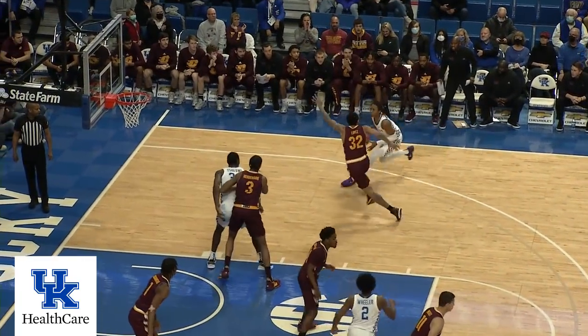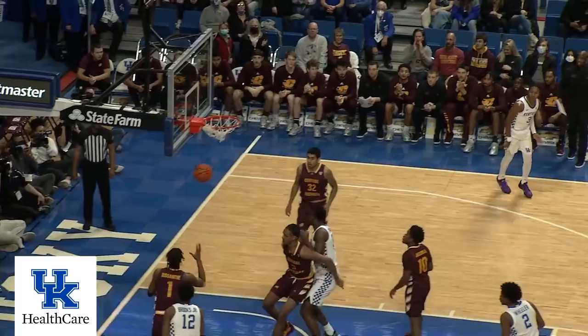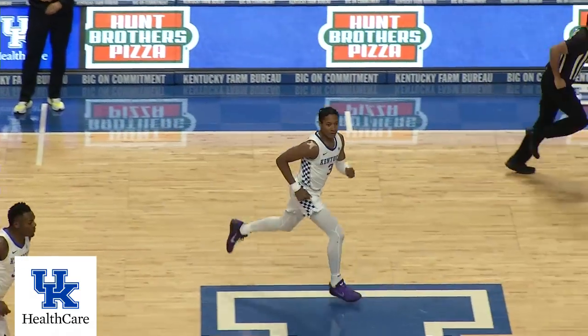Comes into the circle, hooks it back over his right shoulder to Washington. 18-footer, good. Hit one from the left side, now one from the right.